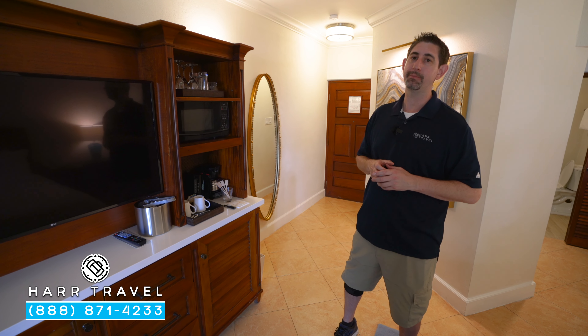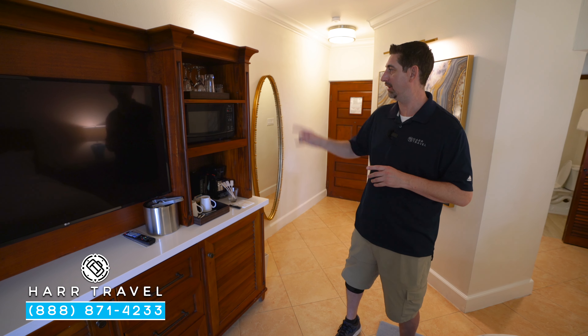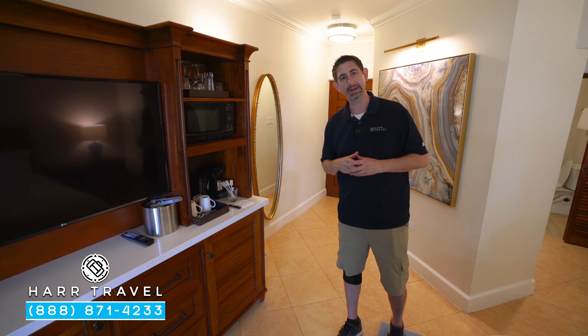One other feature I wanted to point out that was a big deal when we were traveling with my daughter, especially when she was little, is having a microwave — a really nice touch.